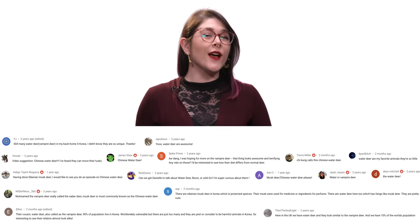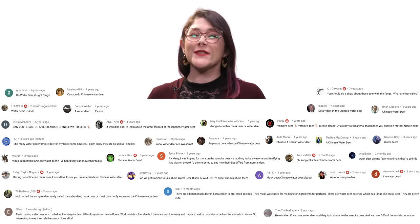So what should we talk about next? Please let me know in the comments, and be sure to subscribe for new episodes every week. Thanks for watching! See ya!